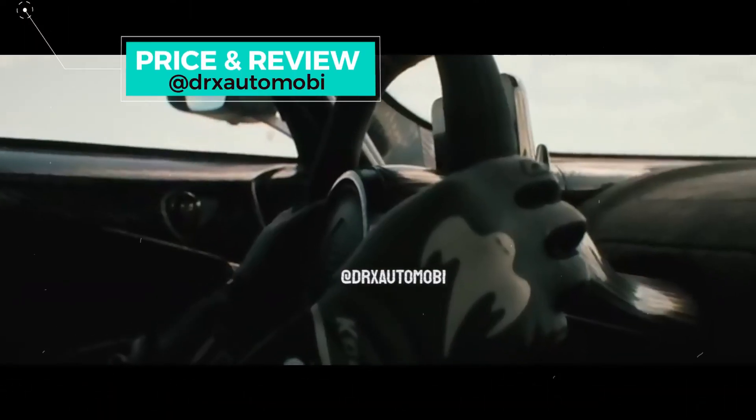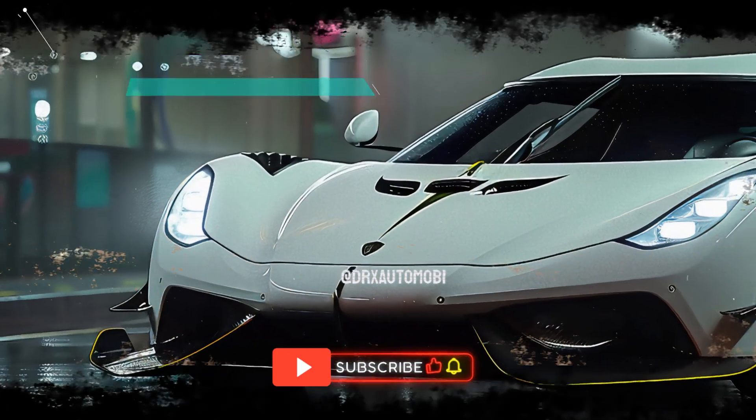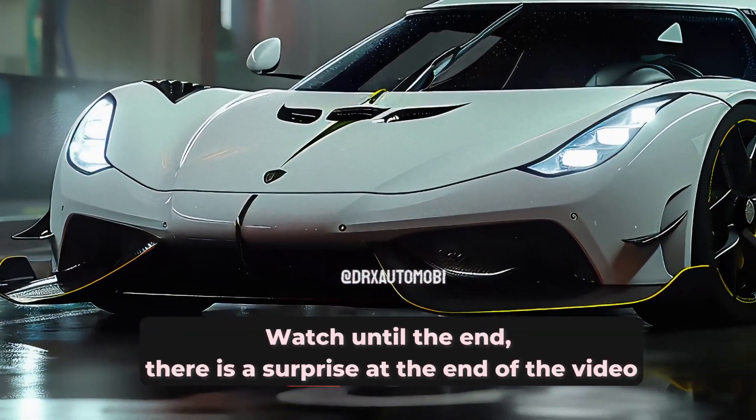Hey everyone, welcome back to the DRX Automobi channel. Today we've got something special lined up for all the car enthusiasts out there.